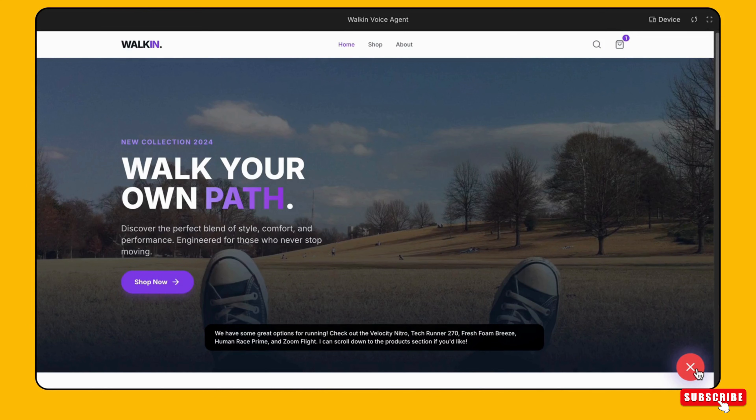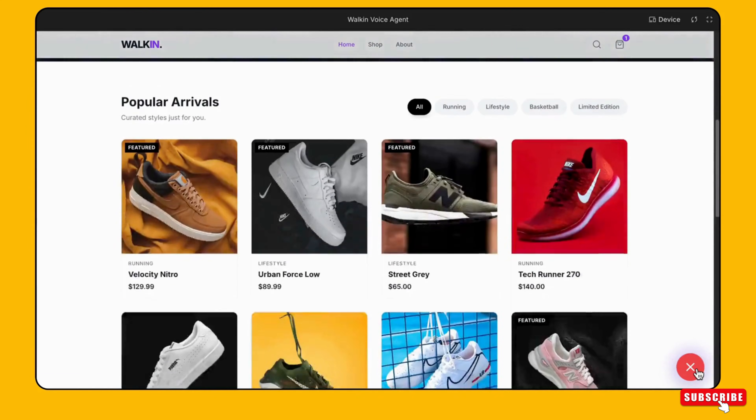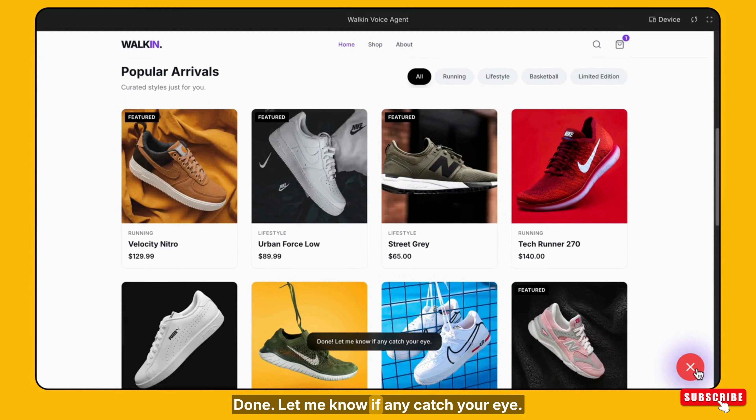Yes, please do. Done! Let me know if any catch your eye.